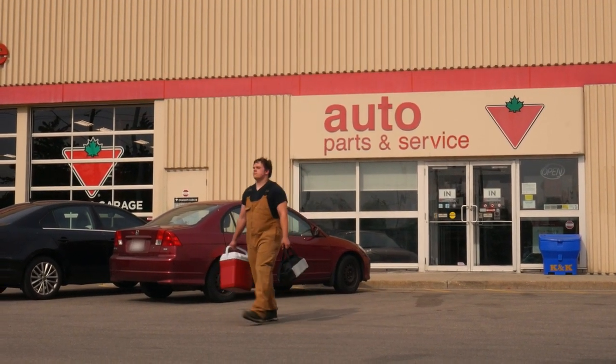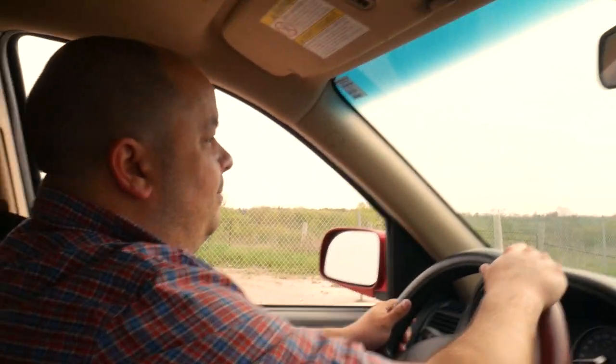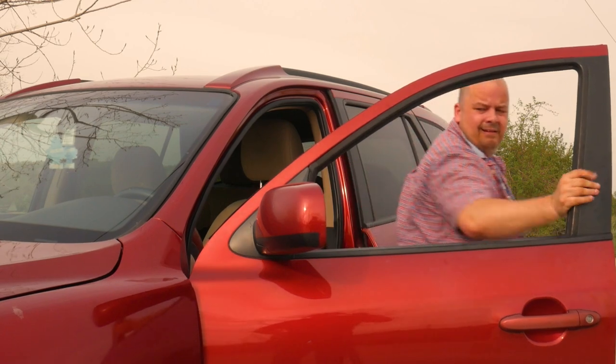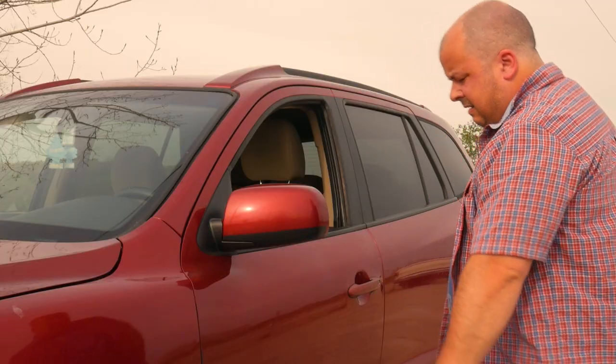If you happen upon Canadian Tire — the place where I'm doing my co-op — you might see me sweeping and tidying up, doing all the changes on cars, or taking out the garbage. And of course, my favorite job: changing tires. My favorite job, with my favorite tool — the battery powered impact wrench.